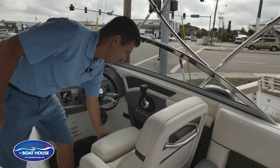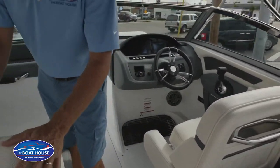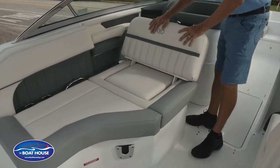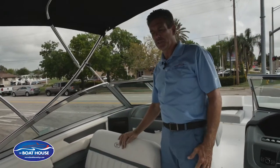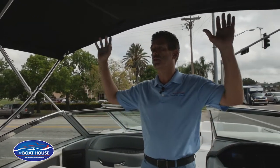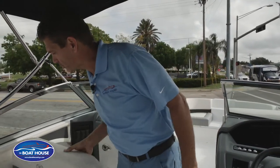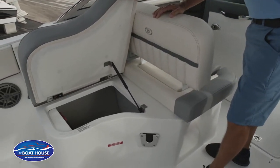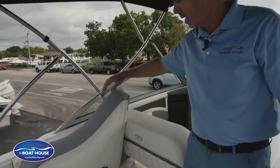Nice comfortable helm seat with an easy flip-up bolster. On the passenger side, a forward-facing backrest. When you stop, you can put this into a sun lounge with plenty of bimini top shade, or open it up and have another sun lounge for the entire inside of the boat. Tons of storage under all your seats, and everything is held up with gas shocks for hands-free operation inside.